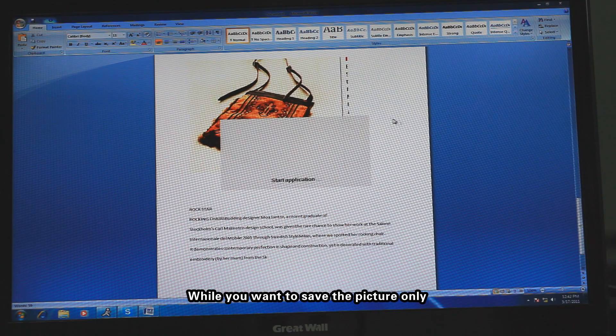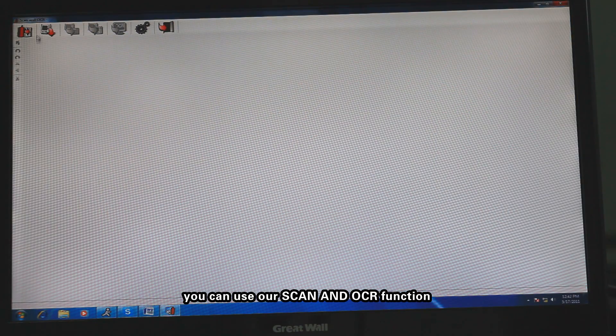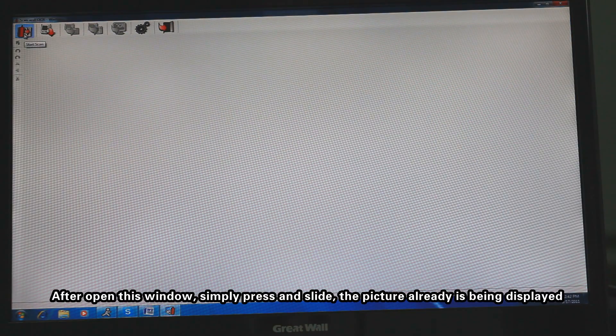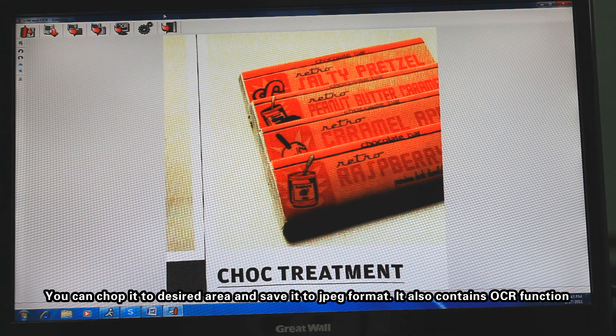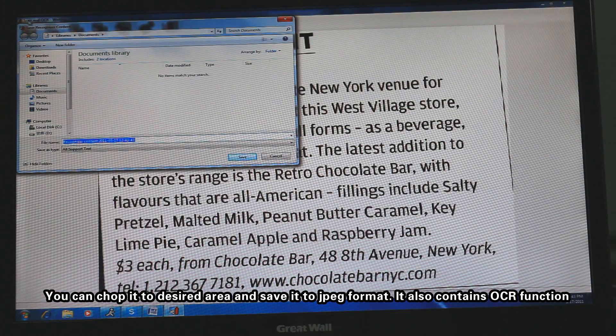When you want to save the picture only, you can use the Scan and OCR function. After opening this window, simply press and slide. The picture is already being displayed and you can crop it to the desired area and save it in JPEG format.